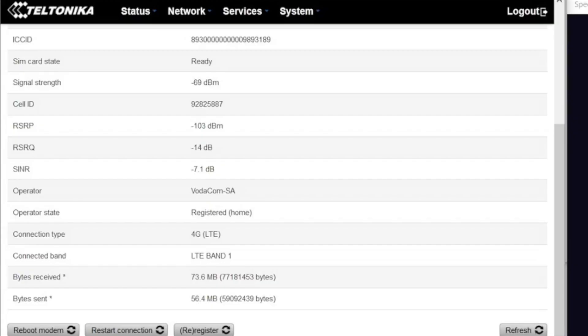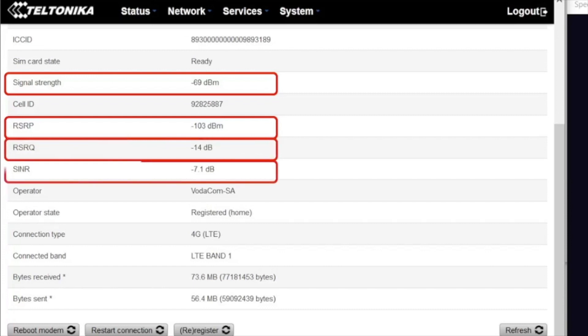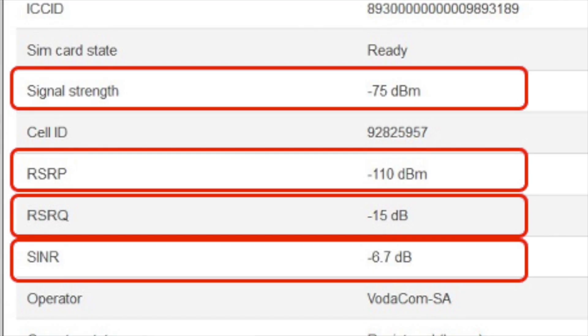The RUT240 Teltonika is now upstairs connected to the X-PIL-1. The signal to interference and noise ratio has improved slightly, but the major improvement is that our reference signal received power has improved from minus 110 to minus 103 dBm — a total of 7 dB. RSRQ has improved by a single dB to minus 14, from minus 15. The major thing you will see from the results is that we've nearly doubled — in fact in some cases more than doubled — the download speed, and almost doubled the upload speed.